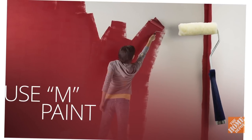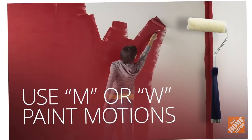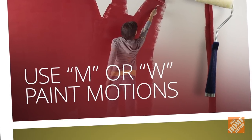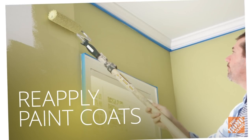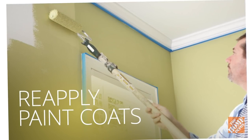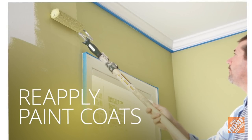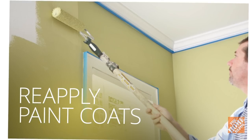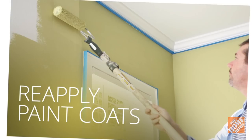Use continuous overlapping M or W motions to coat the surface, keeping the roller within the center and not along the edge. Start at the top and work your way down to control streaks. Reapply paint when the roller makes a peeling sound, then allow the paint to completely dry — this may take a few hours. Do a second coat if necessary, following the same procedure as the first coat.